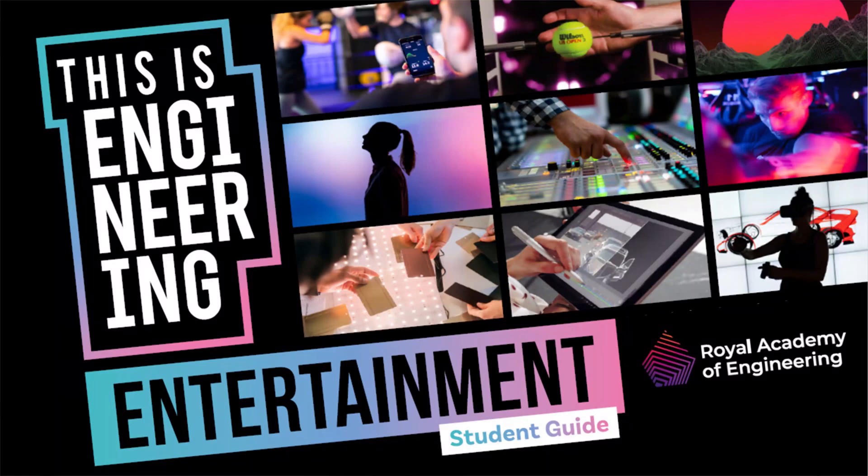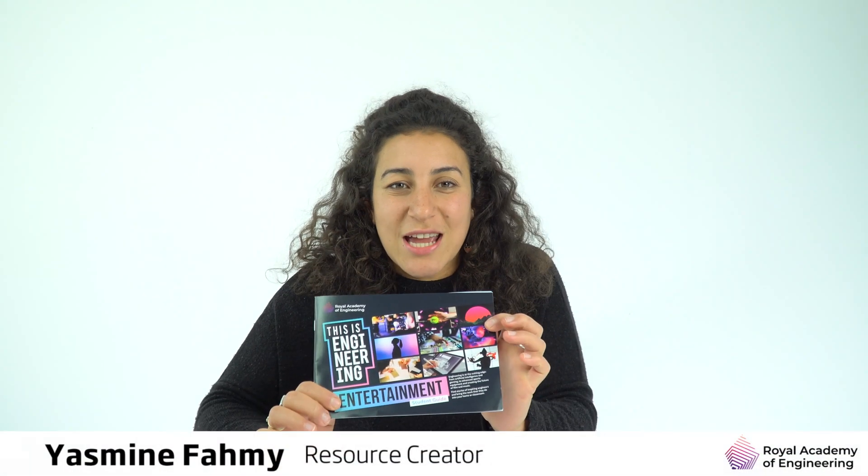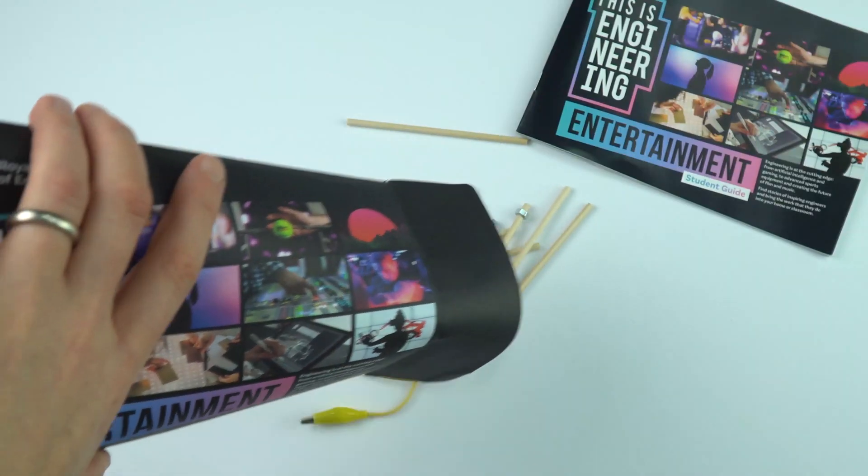We've got the new resource from the Royal Academy of Engineering — this is Engineering Entertainment, looking at engineering in the entertainment industry. It covers artificial intelligence, gaming, sports equipment, film and music.